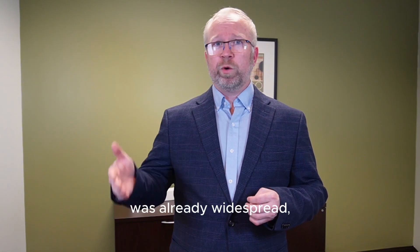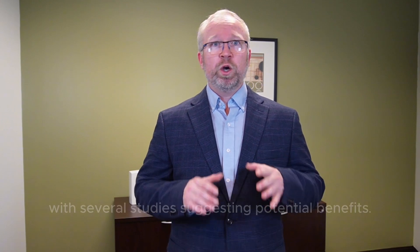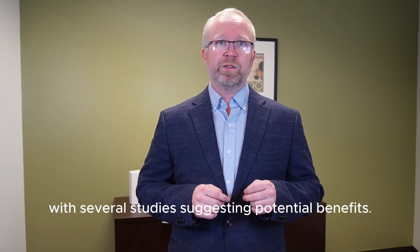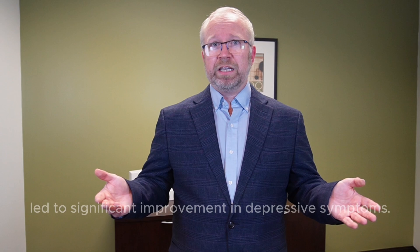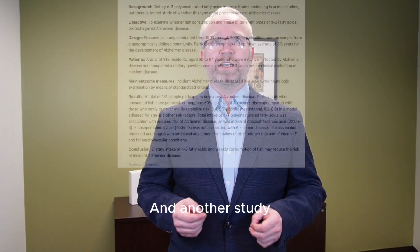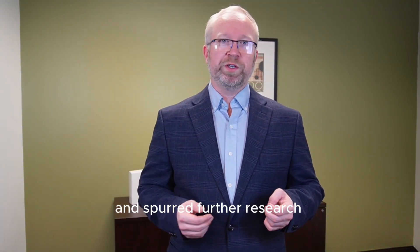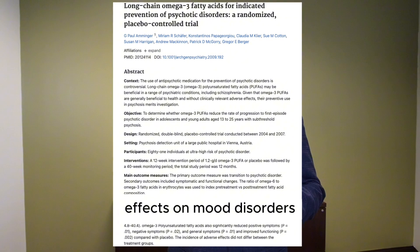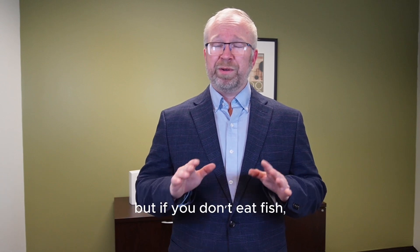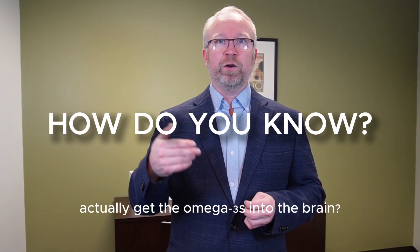Omega-3 supplementation was already widespread, but for cardiovascular support. Research on omega-3 fatty acids for mental health began to emerge, with several studies suggesting potential benefits. In 1999, a study found that omega-3 supplementation led to significant improvement in depressive symptoms. Another study in elderly patients found that fish consumption decreased the risk of dementia. These early findings spurred further research, and many studies have shown that omega-3s may have beneficial effects on mood disorders and could play a role in the prevention of psychotic disorders. But if you don't eat fish, supplementation is the only option — and how do you know which omega-3 supplements actually get omega-3s into the brain?